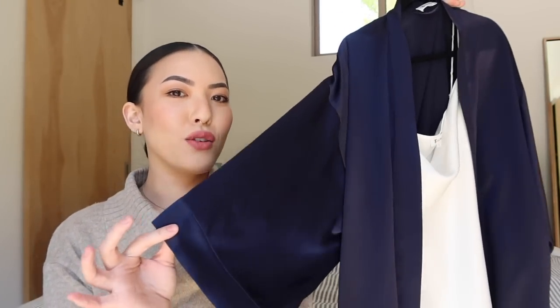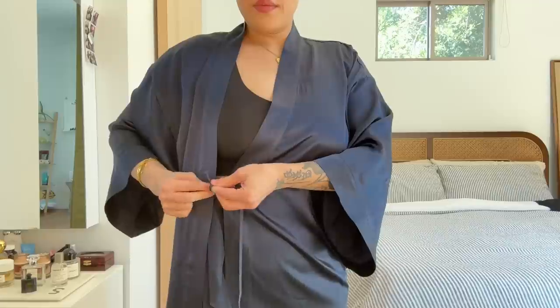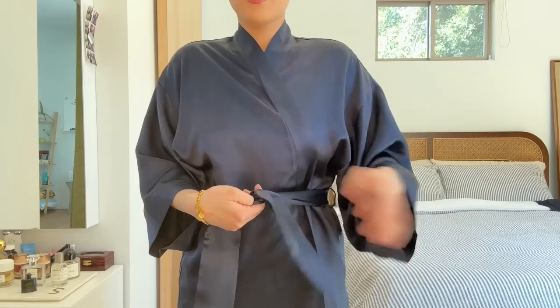Right now we're having that in-between winter-spring weather where some days it's getting warmer but others it's a little bit crisp. I'm still wearing sweaters every day, but later this week it's supposed to be in the mid-seventies in LA.